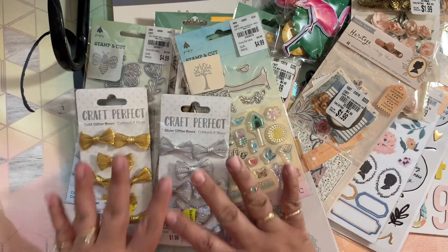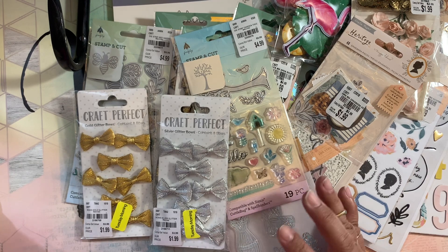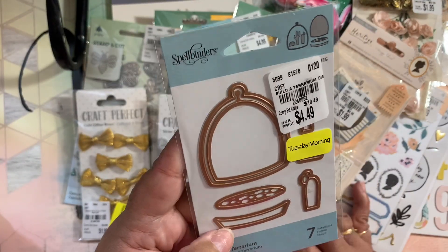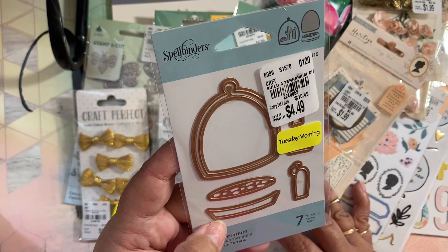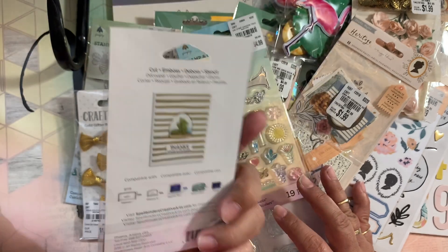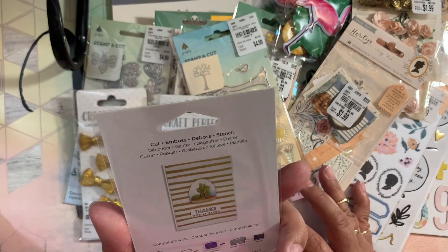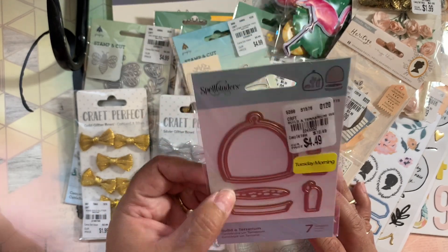Then I grabbed this die for myself — I always wanted it and found it on sale. You can make a terrarium with these pieces, and you guys know I love cacti and succulents, so I think it will be really cute.